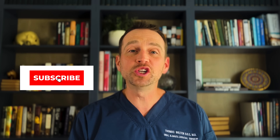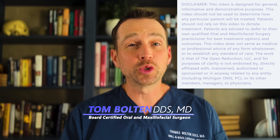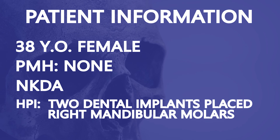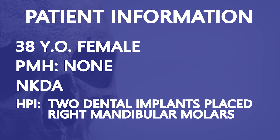Welcome to The Open Reduction, your channel covering all topics in oral and maxillofacial surgery. I'm Dr. Tom Bolton, and today we're treating a badly infected dental implant. This patient is a 38-year-old female who had two implants placed at an outside office at sites 30 and 31, the mandibular molars.